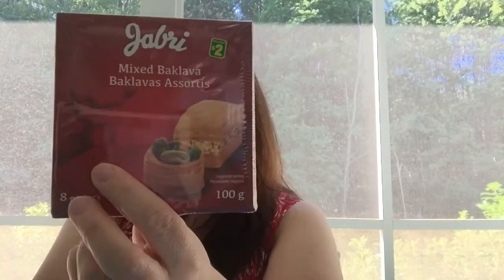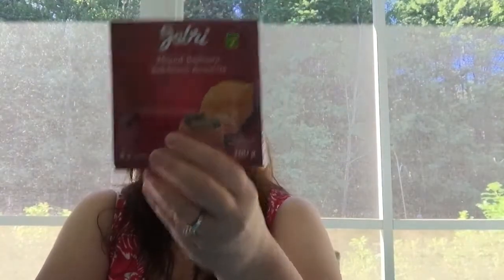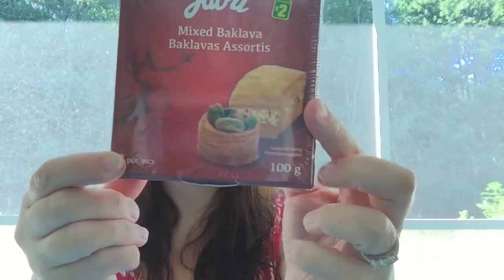The final thing I want to show you is the Jabri Mixed Baklava. It's 100 grams — very tiny little pieces of baklava. I thought it would be a nice little treat to have with some tea when we got home. You get eight tiny pieces and it's $2, but it's really, really good. It's perfect when you have a craving for just a little something sweet. I bought a few boxes.